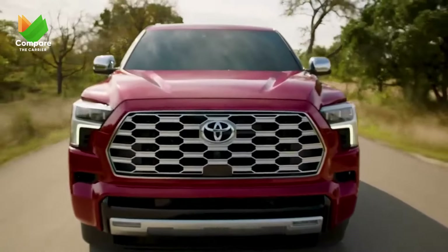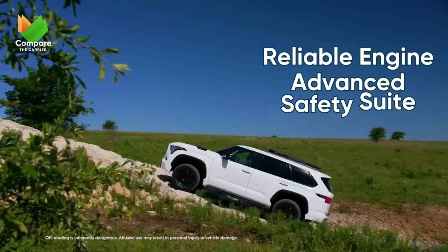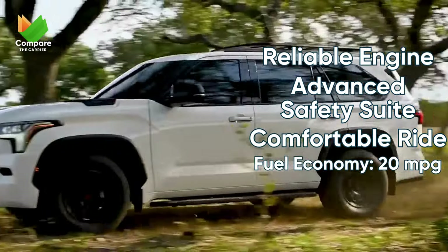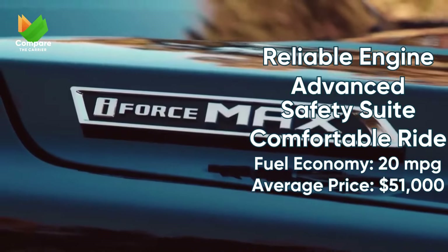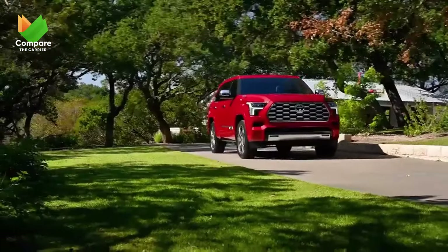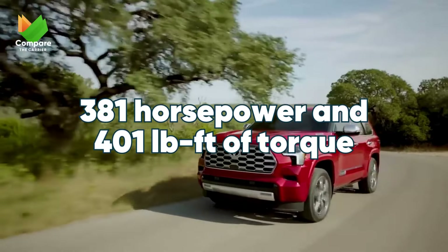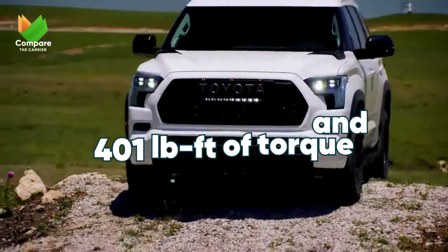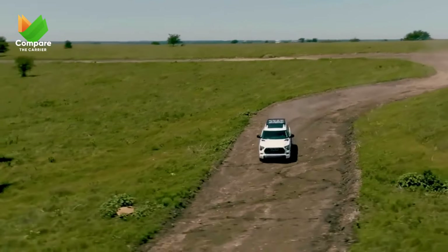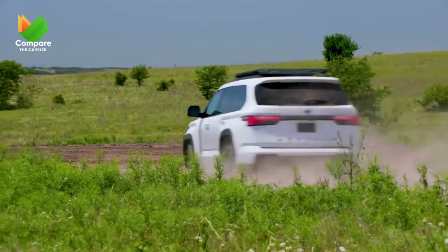Last but by no means least, the Toyota Sequoia. With Toyota's renowned reliability at its core, this SUV promises not just comfort but enduring performance. Wrapped in safety and convenience, the Sequoia is not just an SUV, it's a trusted travel companion. Powering it is Toyota's dependable 5.7-liter V8 engine, offering 381 horsepower and 401 pound-feet of torque. Its seamless power delivery combined with Toyota's legendary durability makes this SUV a long-term commitment to excellence.